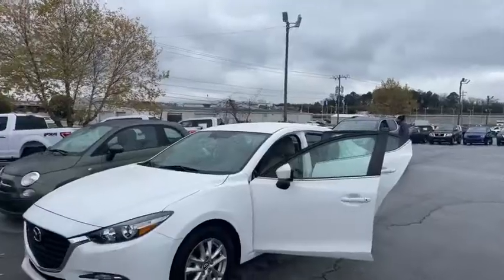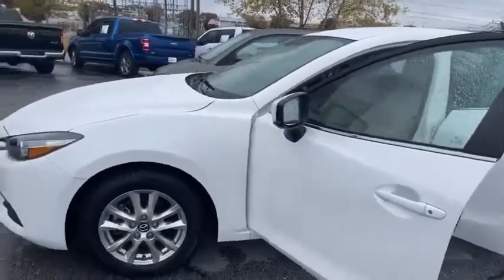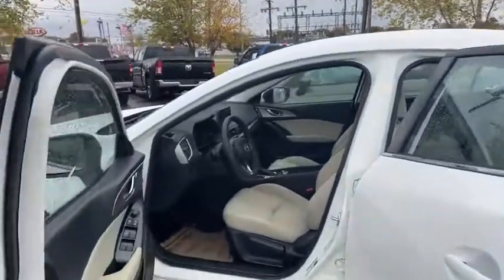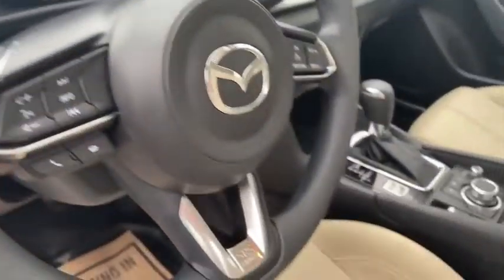Let me flip around and show you some of the good stuff. Everybody's always looking for that $300 a month car. This again is a 17 model, 22,000 miles. Does have your screen with your backup camera, all your buttons on your steering wheel, Bluetooth, cruise control, and more.